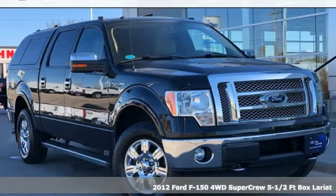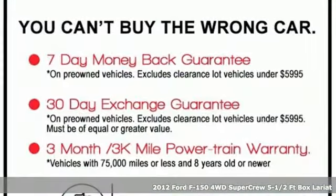It's a 2012 Ford F-150. Ford, where tradition meets innovation.